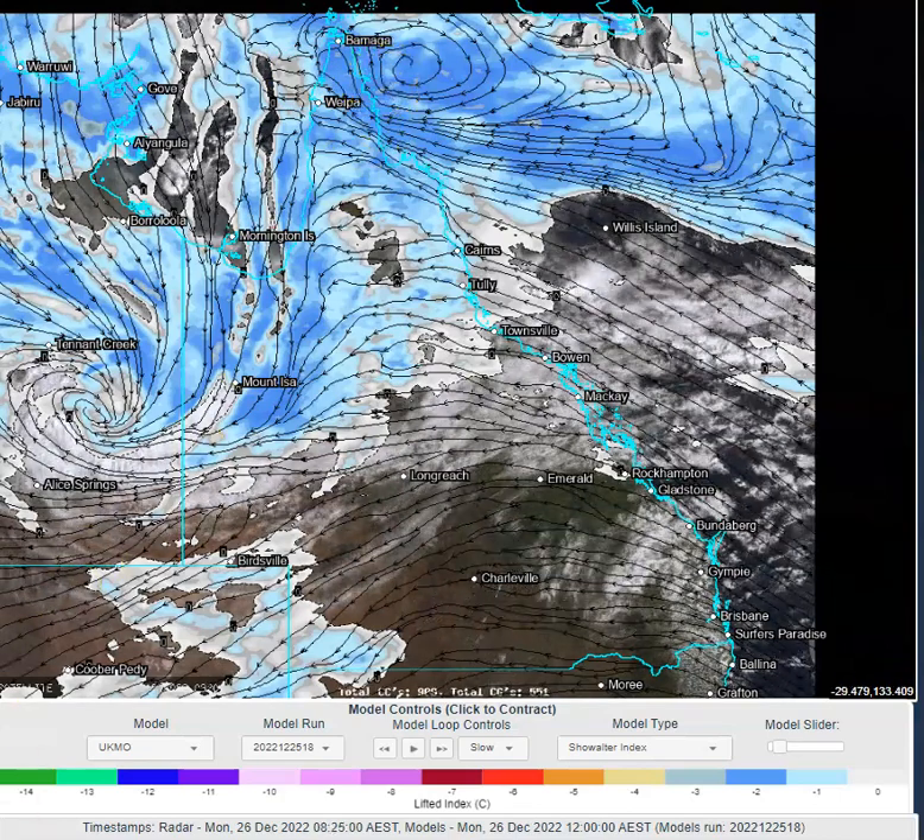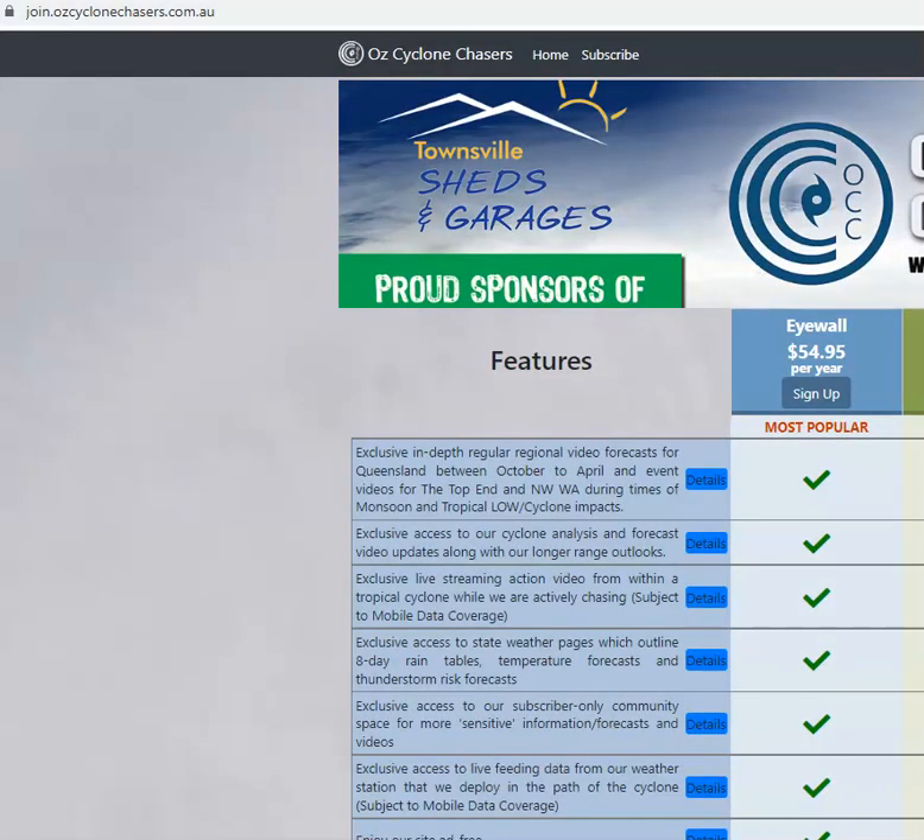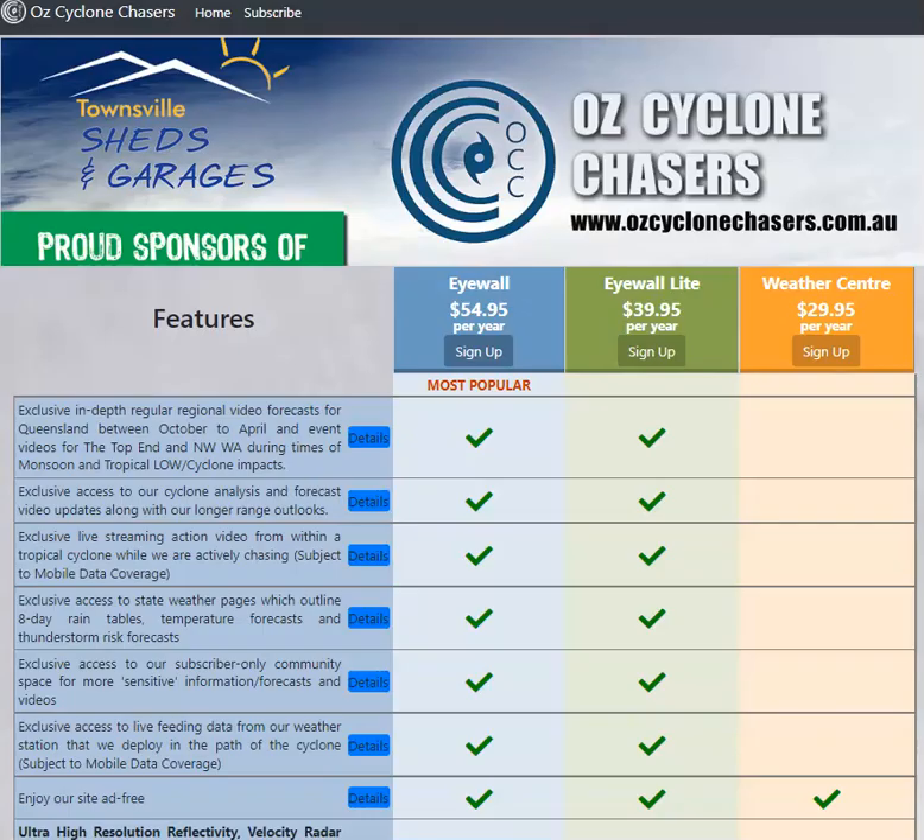We'll keep an eye on that and let you know how things are going. We've also got a subscription service at join.ozcyclonechasers.com.au where we're already into in-depth discussions about the potential for tropical low and tropical cyclone development along the monsoon trough as we progress into this weekend or early next week. Head over there if you'd like to have a look at our subscription options — thanks very much for your support, and we'll talk again in the morning.